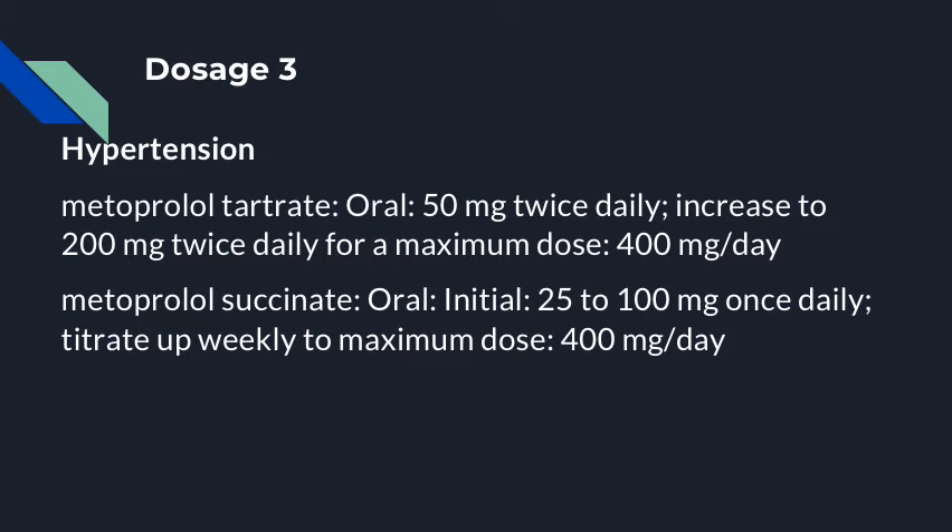For patients dealing with hypertension, metoprolol tartrate is recommended at an initial dose of 50 mg twice daily, which can be increased to 200 mg twice daily for a maximum daily dose of 400 mg. Metoprolol succinate is recommended at an initial dose of anywhere between 25 to 100 mg once daily, which can be titrated upwards to a maximum daily dose of 400 mg.